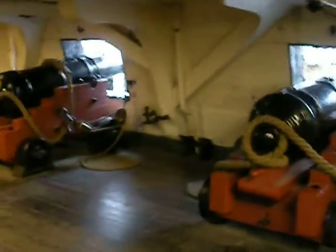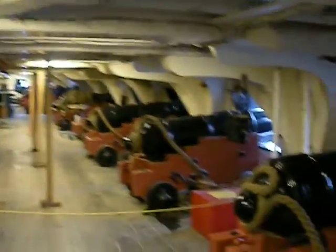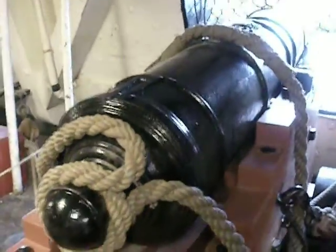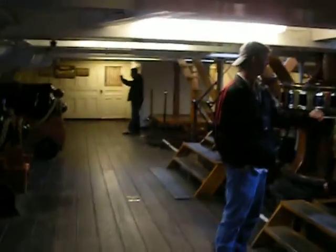This is the gun deck of the USS Constitution. Each of these guns weighs the same as a SUV — 6,000 pounds. This thing would come back at 25 to 30 miles an hour every time it fired, and a good crew could do this at 90 seconds a pop. A 25-pound shot, which are over there on this side.